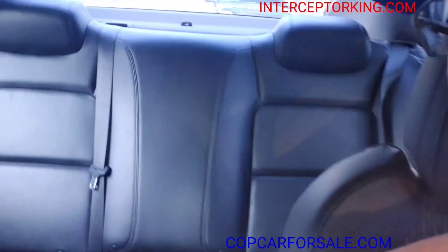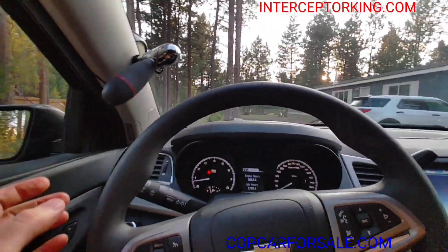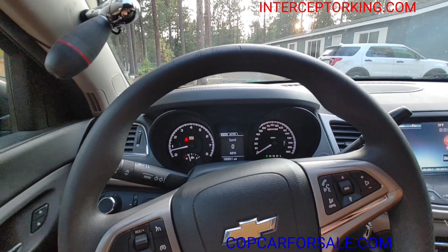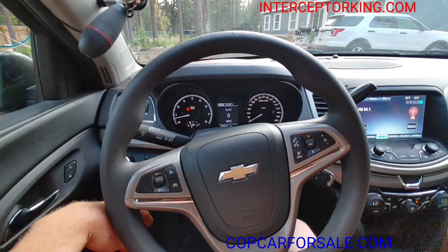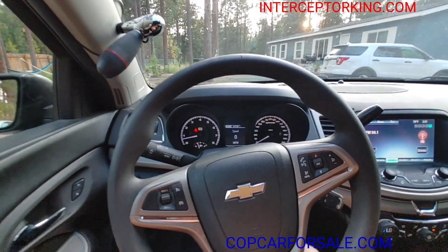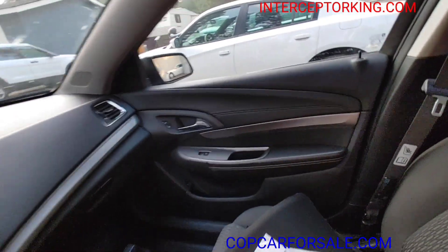Here's the back seat. Go to copcarsale.com or interceptorking.com for current inventory. Subscribe to my YouTube channel and like us on Facebook. Take it easy — I'll do a video later, I'll jump on the highway in this when I have time. The interior looks really nice, no center console.